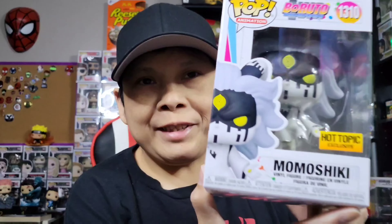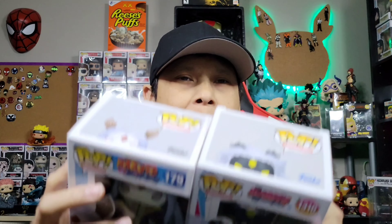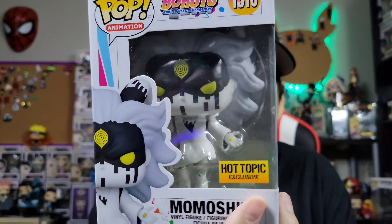This one I believe is from Hot Topic and it is Momoshiki, another Otsutsuki. So we definitely got a family here. Not too many people like the Boruto series but I really do — it's kind of the thing you have to actually get into. You start watching it, follow the characters, and build that relationship. Momoshiki for the win — definitely going to be putting that in the collection.